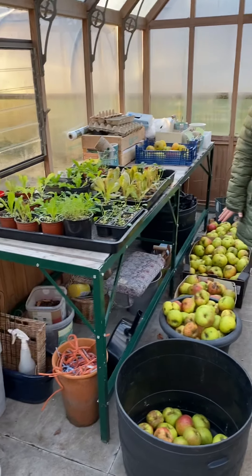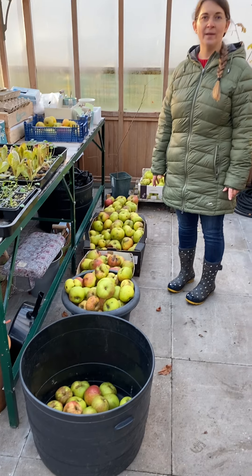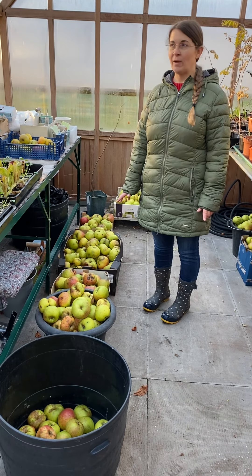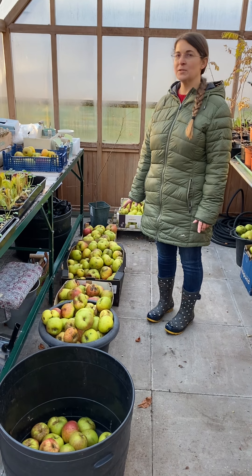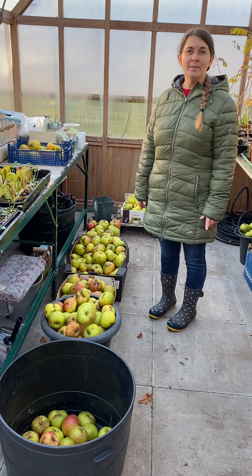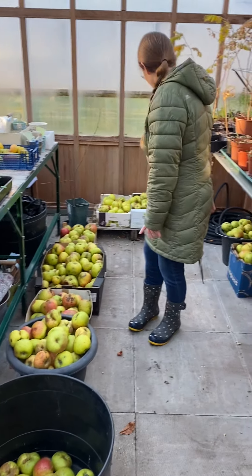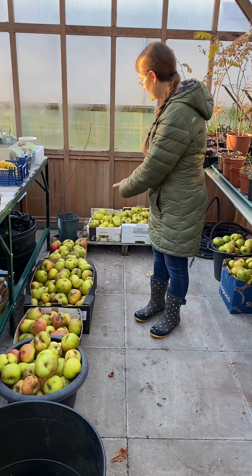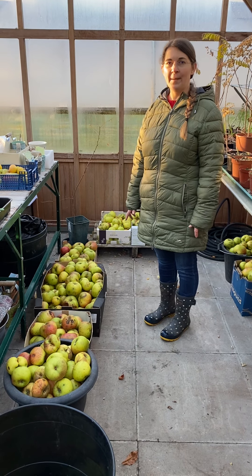Where shall we start? With all the apples — we had a very good apple year this year. We've made apple pie, canned apple pie filling, apple crumble, canned apple sauce, made lots of apple juice, and gave lots to the animals and ate fresh. We've still got all this to process — I think I'm going to store some and make some more apple juice.